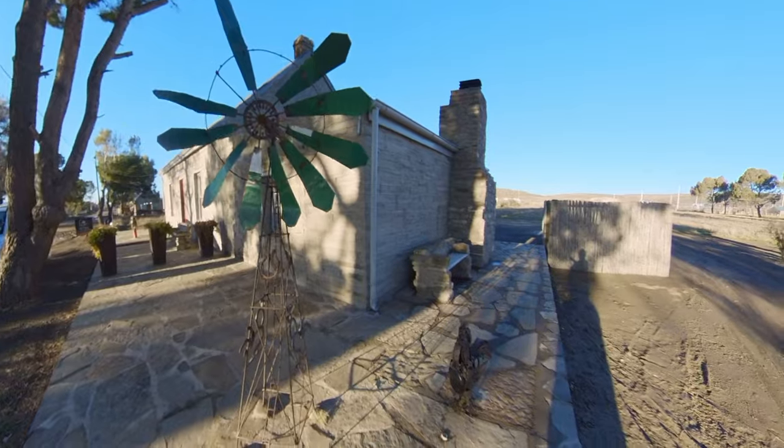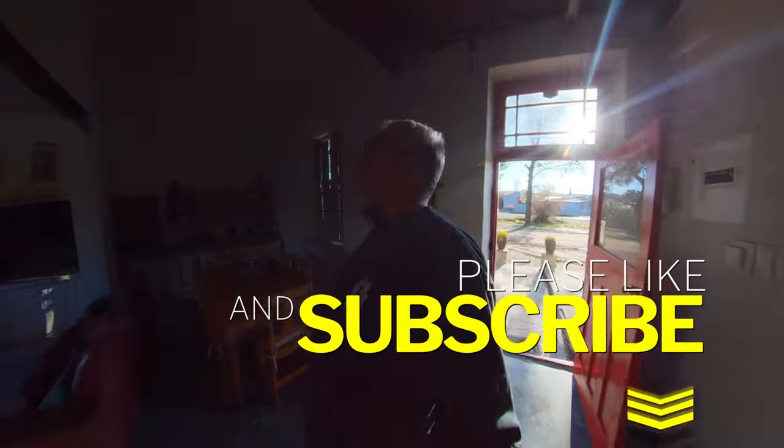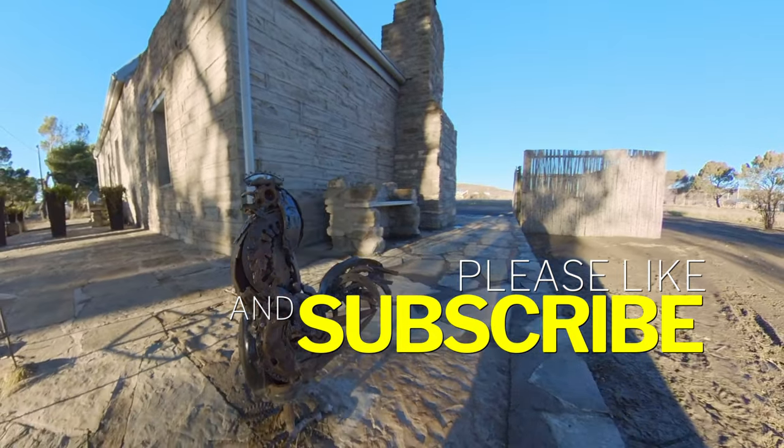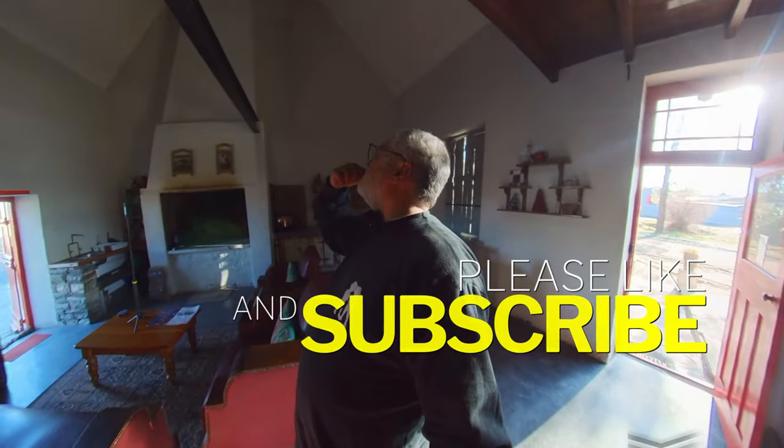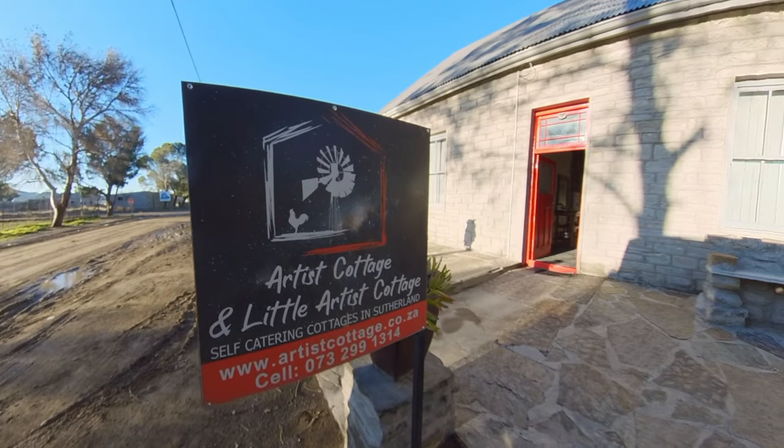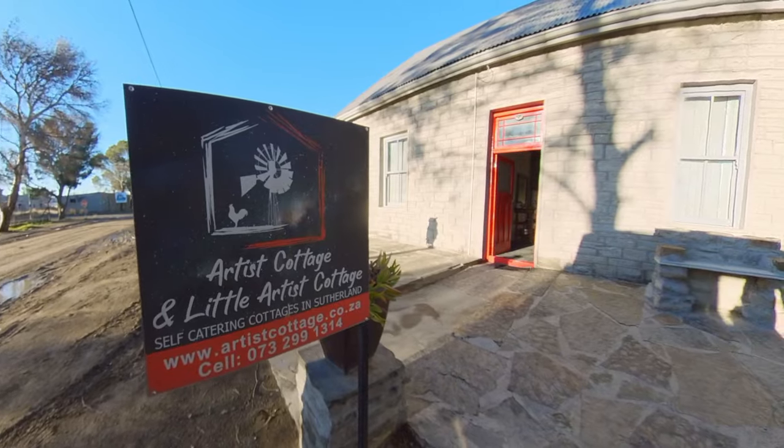Kind of eccentric, something different. Old school — this house must be easily 200 years old. It must have been something else looking at all this, the steel beams here. I'd like to get some history on this place. But yeah, the Artist's Cottage here in Sutherland — let me show you around.